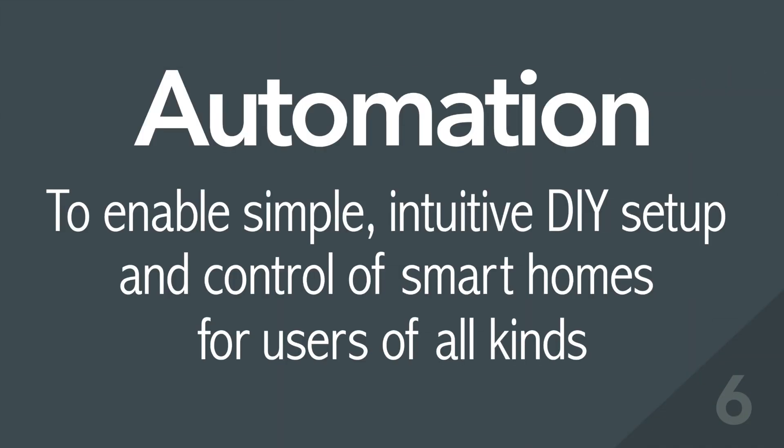6. Automation – to enable simple, intuitive DIY setup and control of smart homes for users of all kinds.